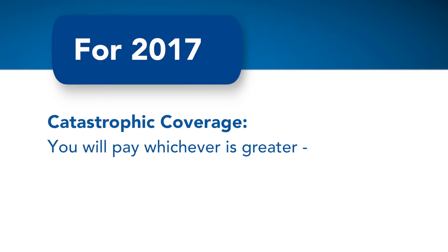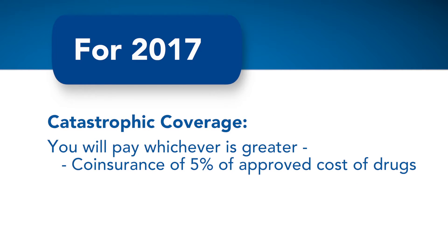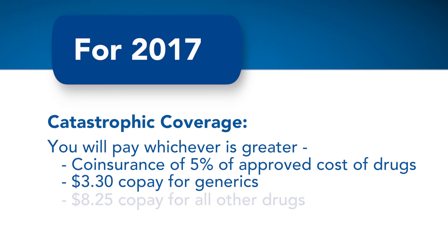You will only be responsible for a co-insurance of 5% of the approved cost of the drug, or a co-pay of $3.30 for generics or $8.25 for all other drugs, whichever is greater. Regardless of which phase you are in, you will need to continue paying your monthly Part D premium. It's important to know if you are approaching the coverage gap so that you can be prepared.